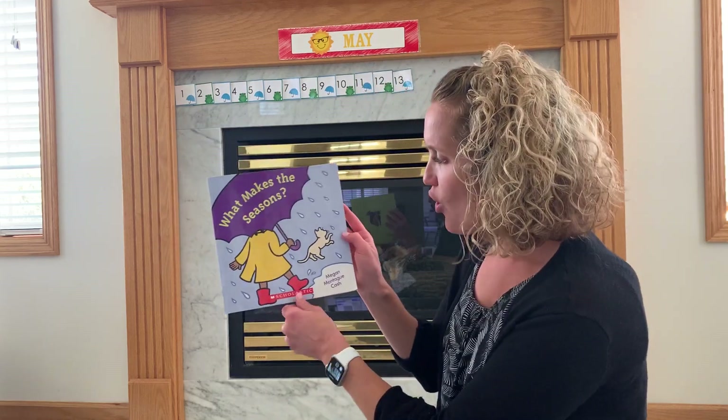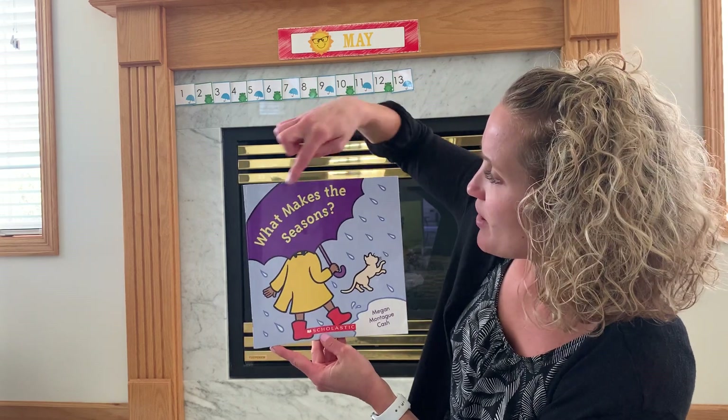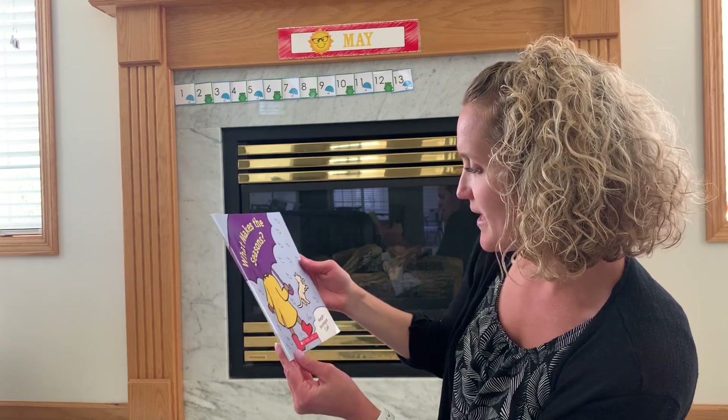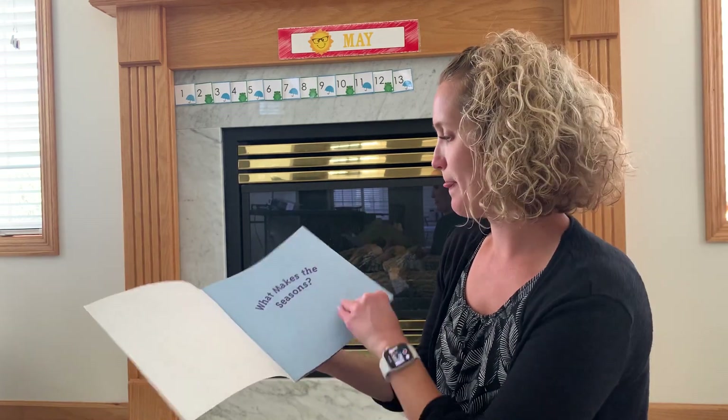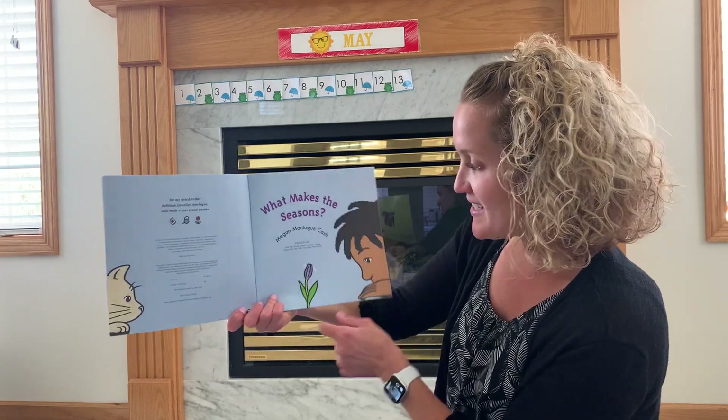I wonder what season it is on the cover of the book, where we have an umbrella and some rain. Oh look, I see a kitty. What makes the seasons? Let's read it. Oh, I see a little flower.